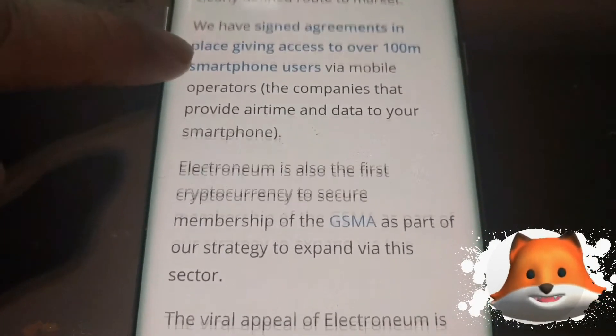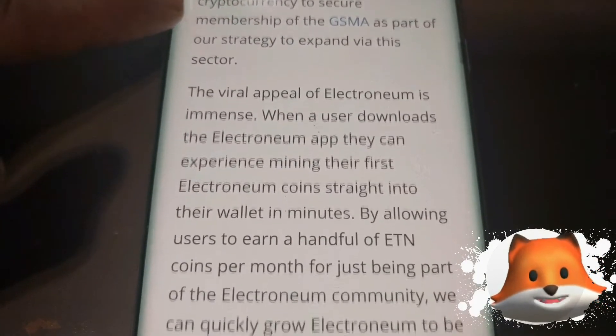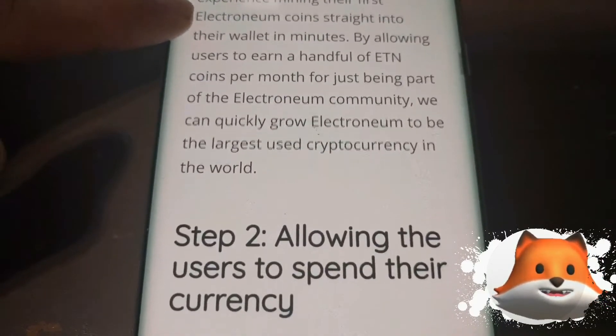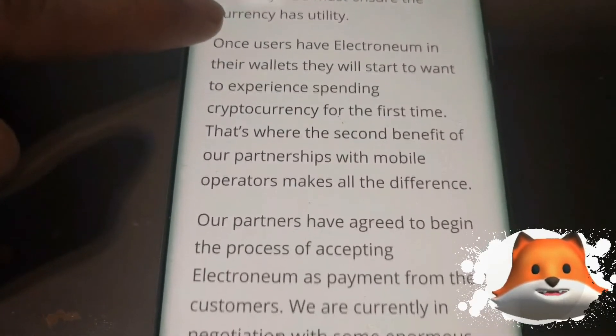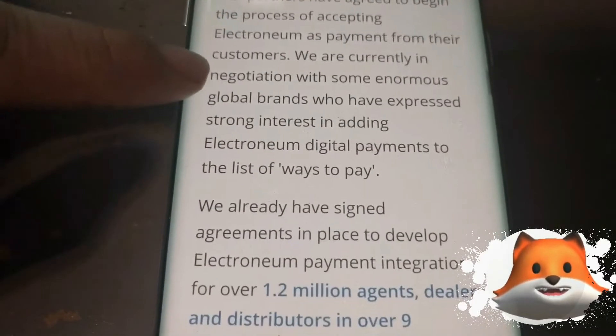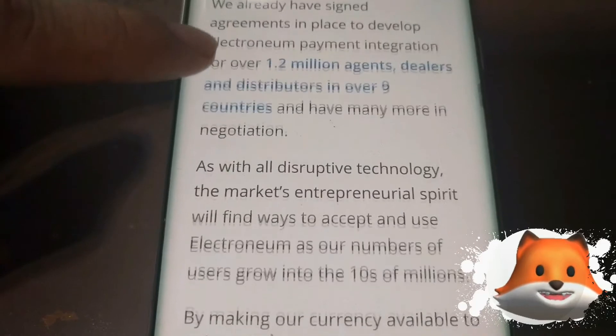That's very important — they're finding users who can mine. Anybody could download the app and mine Electronium directly from their cell phone and take part in the network. By doing that and creating wallets, people can spend Electronium, which makes it more popular and reaches out to more people, adding brand interest.